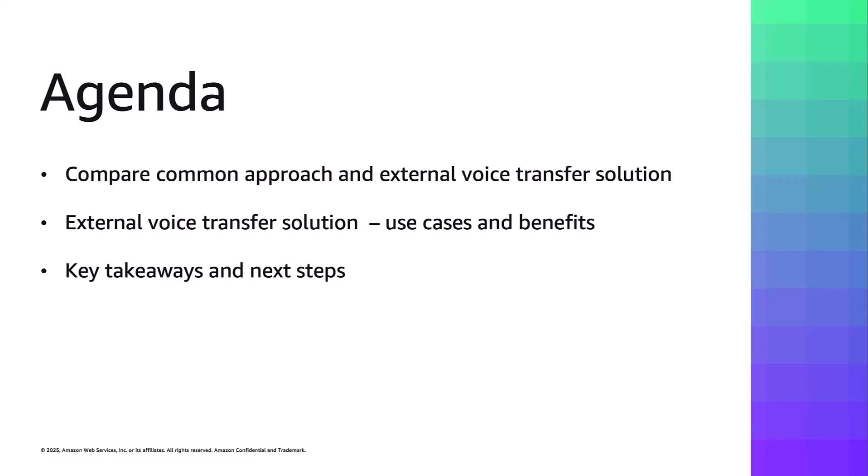Following that, we will wrap up with key takeaways and recommended next steps for those interested in implementing this solution. The information is specifically useful for enterprises considering a phased migration to Amazon Connect, or those looking to optimize existing hybrid voice architecture while preserving important contextual data.